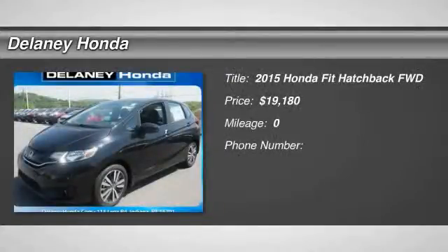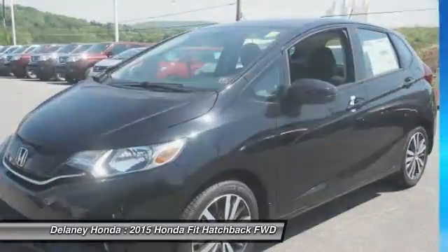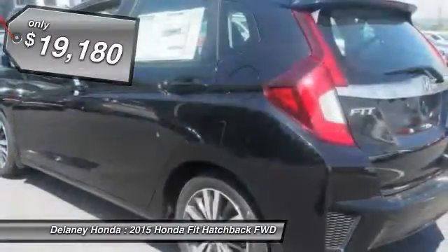The 2015 FIT. The FIT was engineered to be useful, efficient, and reliable. But its most important attribute is its innate charm and coolness, and is priced below $20,000.